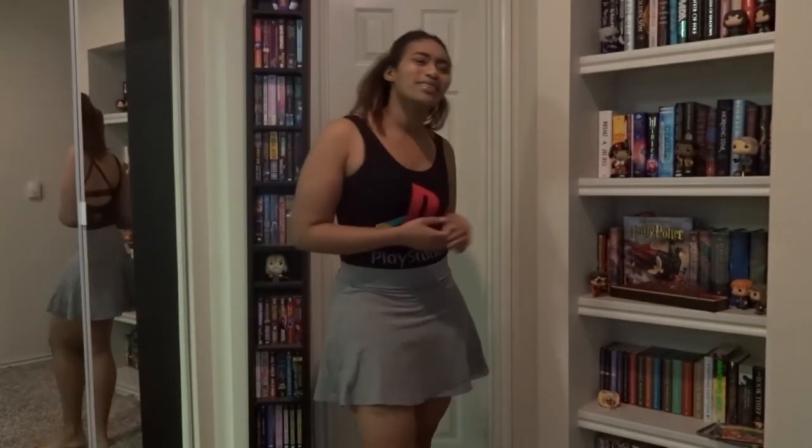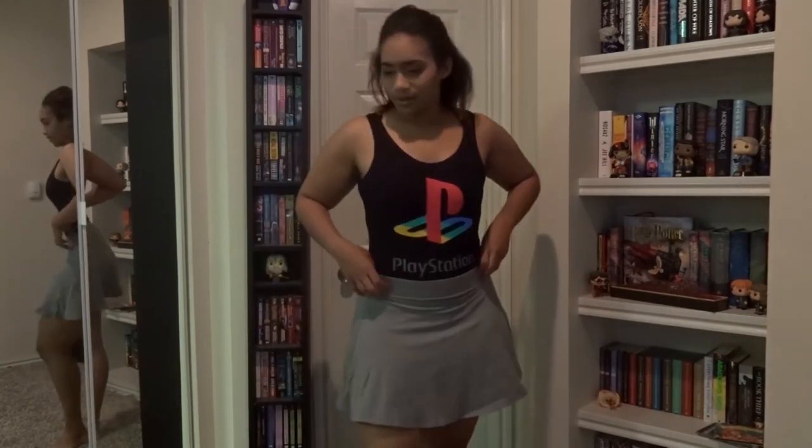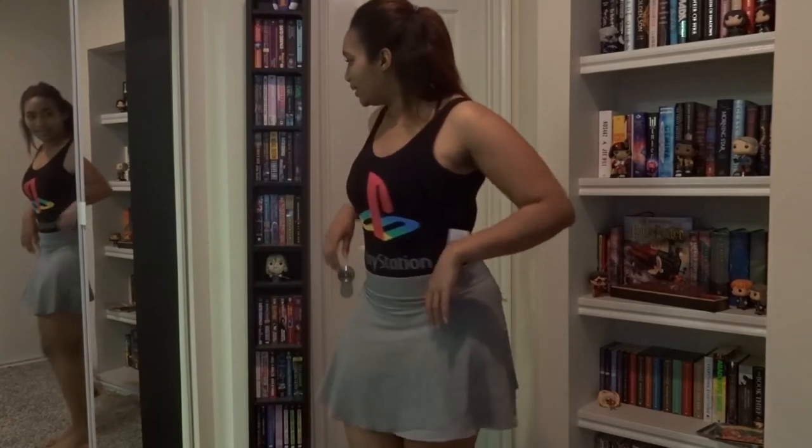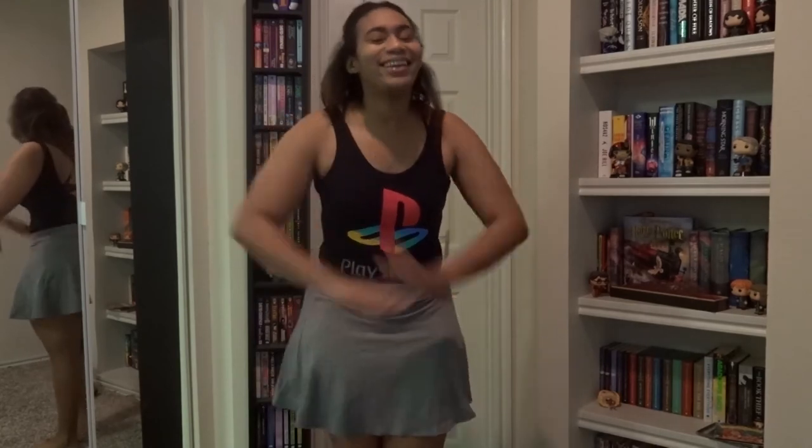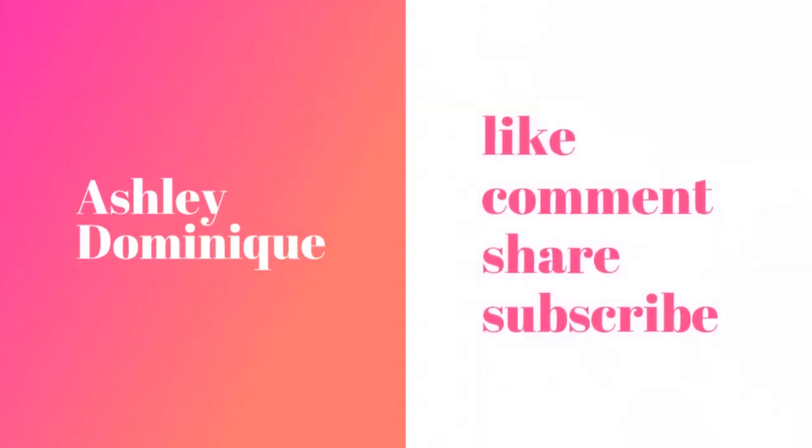This is actually the entire haul. I did get a couple pairs of socks, a bandeau, and some plain tank tops but I'm not gonna bother showing those. This is everything — I really needed to buy new clothes so I'm glad I got some stuff. I hope they're cute. Other than that, I hope you guys enjoyed this video and I'll see you next time, bye!